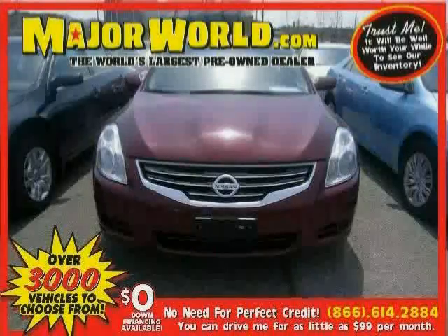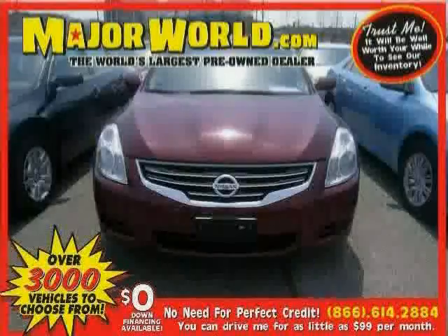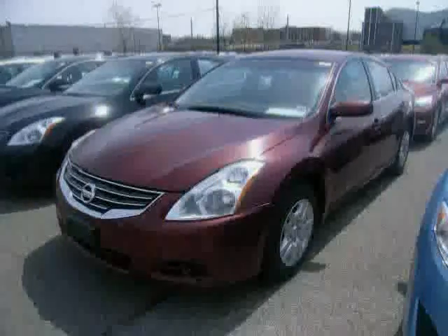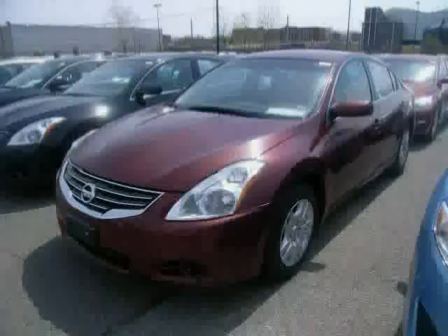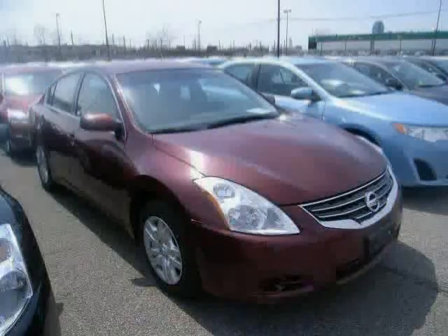Look at this 2011 Nissan Altima equipped with air conditioning, cruise control, CD player, front-wheel drive, traction control, anti-lock brakes, power windows, power door locks, trip computer, bucket seats, child safety locks, and four-wheel disc brakes.